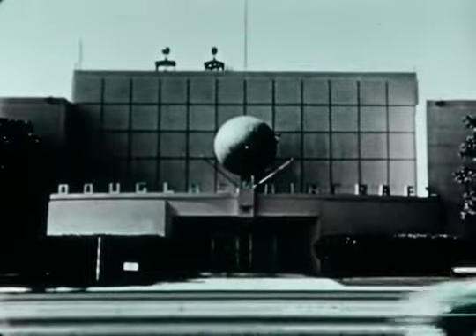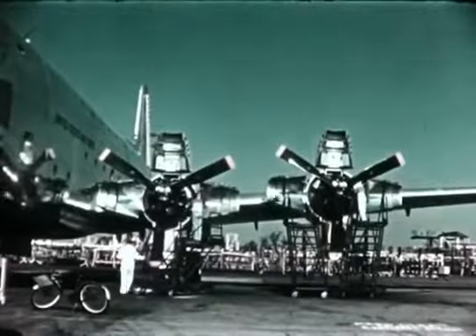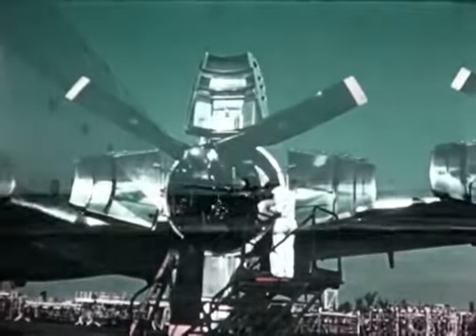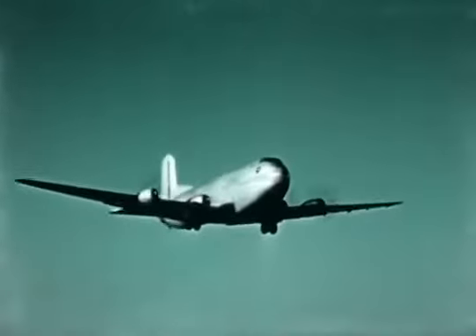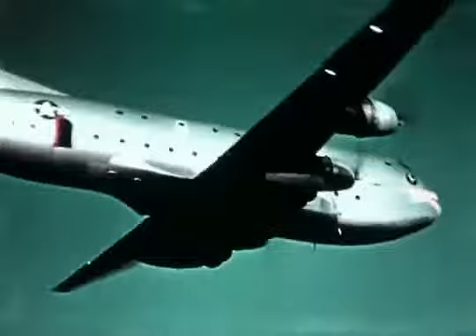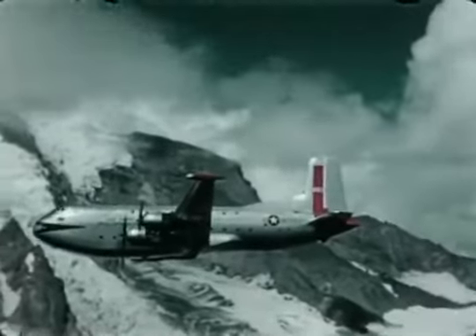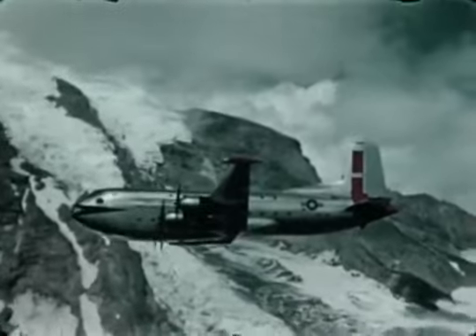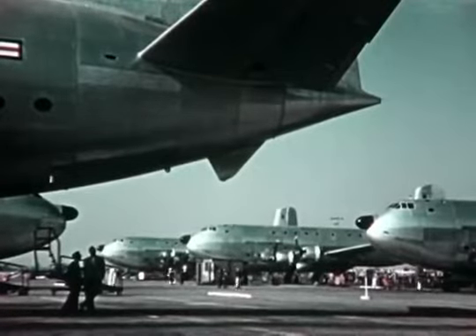Military strategists experienced in the utilization of air power now explore further application of the airplane to supply greater mobility for ground force activity. In a factory in Southern California, a huge airplane has been developed. This giant transport was designed and built by the Douglas Aircraft Company for the United States Air Force, designated the C-124 Globemaster. It flew for the first time in November of 1949, with a capacity of more than 25 tons of payload, capable of transporting troops, litter patients, major items of equipment, or general cargo. Hundreds of them rolled off the production lines to carry out missions all over the globe.